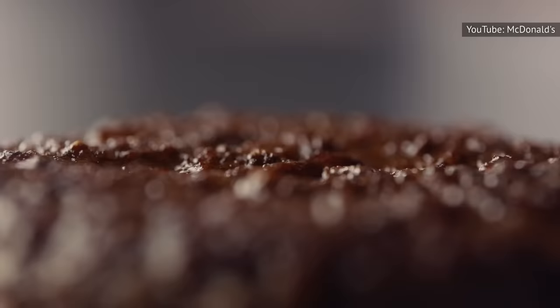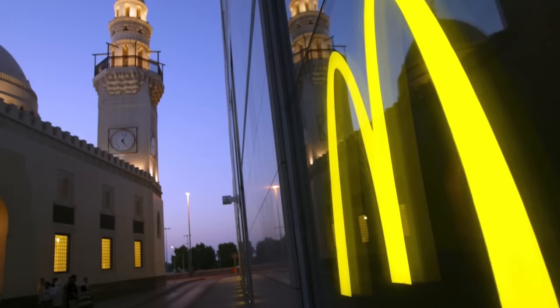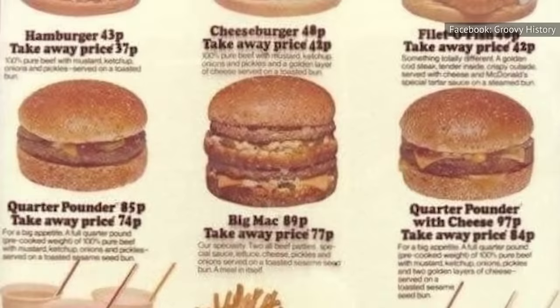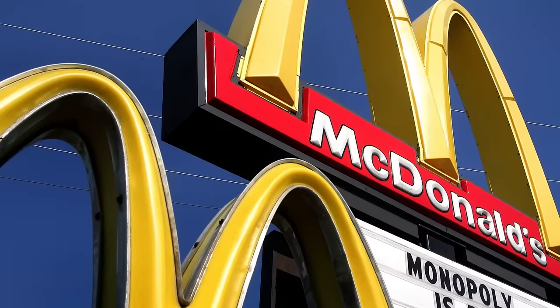The Quarter Pounder trails only the Big Mac on the list of McDonald's most iconic burgers, so famous it found its way into one of the most famous bits of dialogue in recent movie history. McDonald's released the Quarter Pounder burger nationwide beginning in 1973. It was invented by Al Bernardin, a McDonald's corporate employee who eventually rose to become head of the McDonald's training center, Hamburger University. His most notable contribution came after he left headquarters to open a McDonald's franchise in Fremont, California, wanting to satiate customers looking for, as he said, a higher ratio of meat to bun.